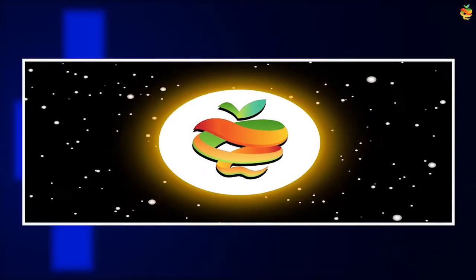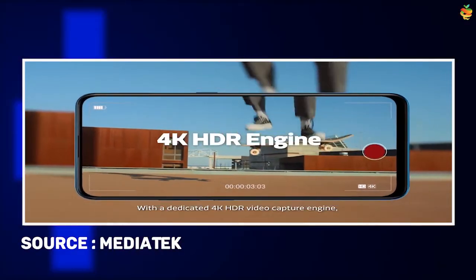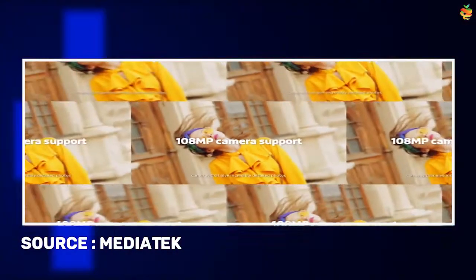The chip also supports LPDDR5 memory and UFS 3.1 storage modules. Its image signal processor supports 4K HDR video encoding, quad camera concurrency, and up to 108 megapixels image capture with zero shutter lag.